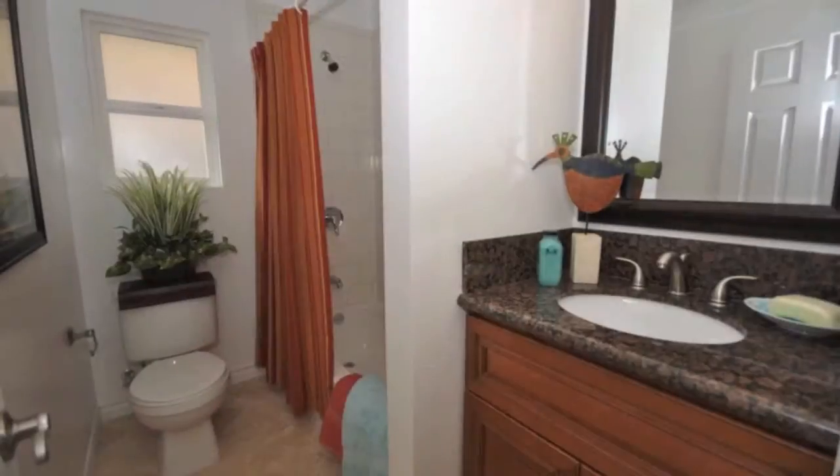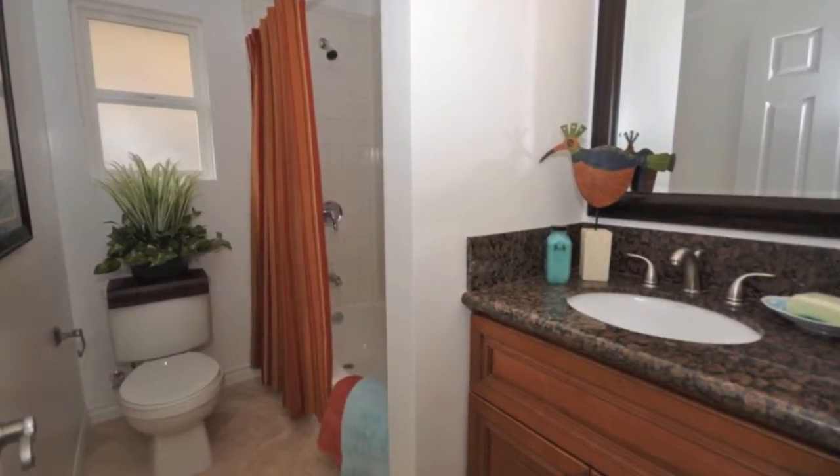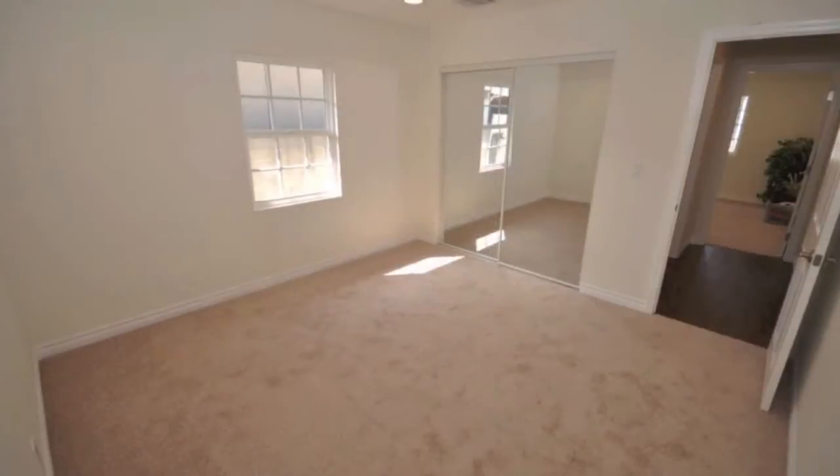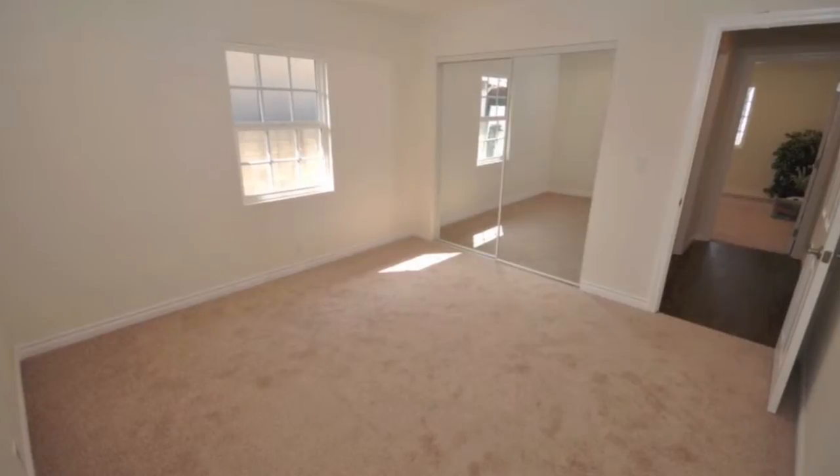Each bedroom has mirrored wardrobe doors, and the master features French doors to the covered patio and backyard. Both bathrooms have been fully remodeled with travertine floors, granite vanities, and full bathtubs and showers.